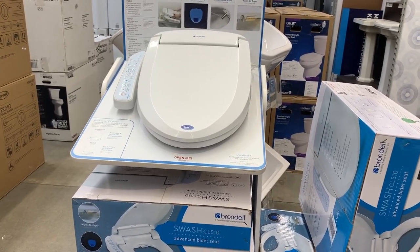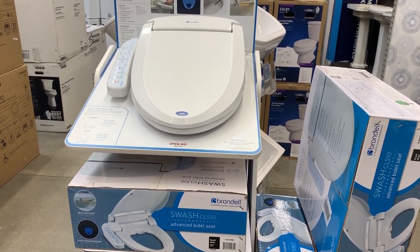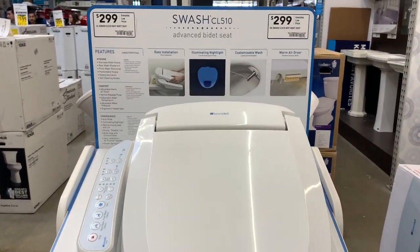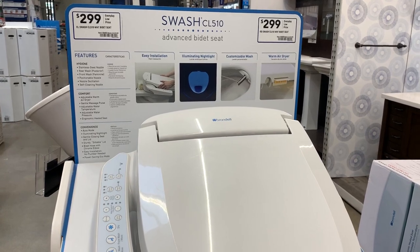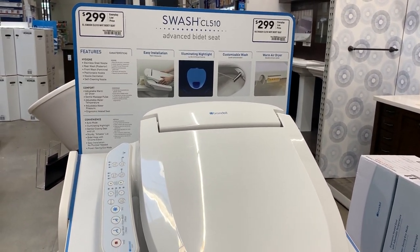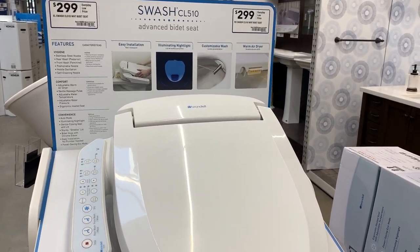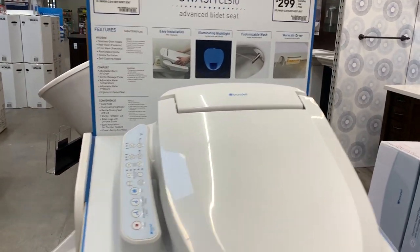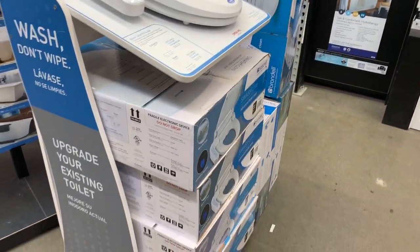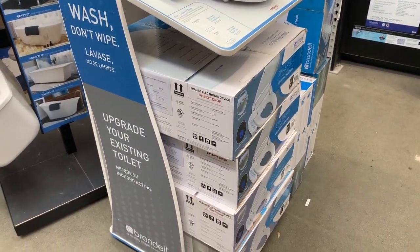I am done giving blood — got to have a cookie and some orange juice. We're inside Lowe's. I just thought I'd point out that the bidets are $300. Packs of toilet paper are going for $100 on eBay, so for $300 you can eliminate having to use toilet paper. The sign says 'wash, don't wipe' — but they still have them in stock, so we're not at critical level here.